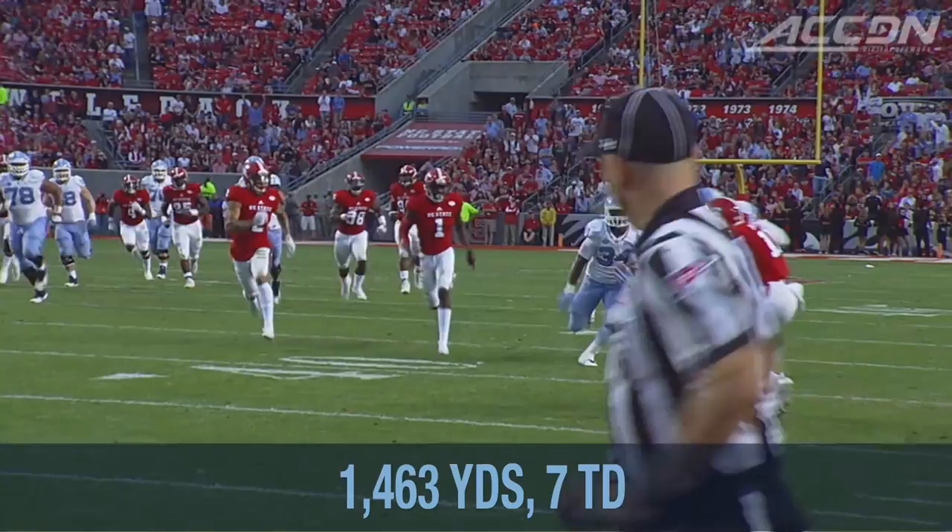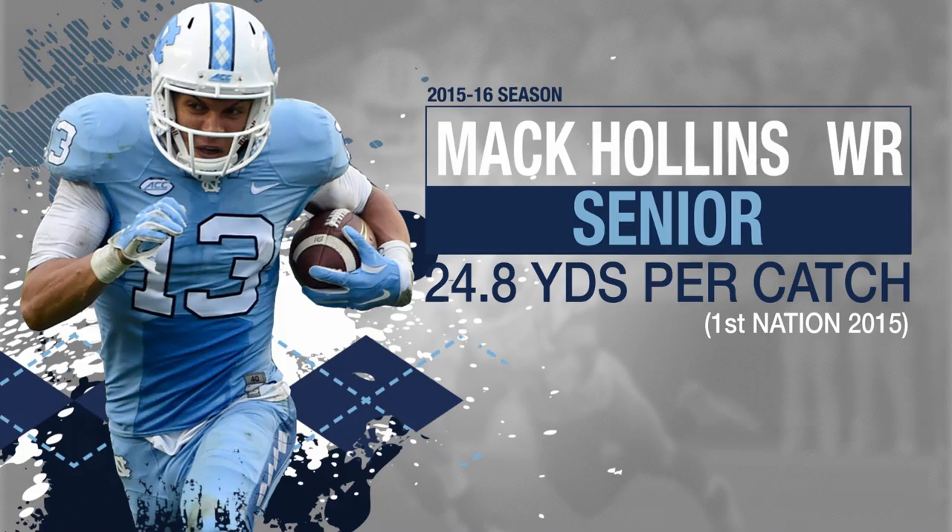Look at Elijah Hood, keeping his balance. Hood right up the middle, he could go. What a talent this kid is.